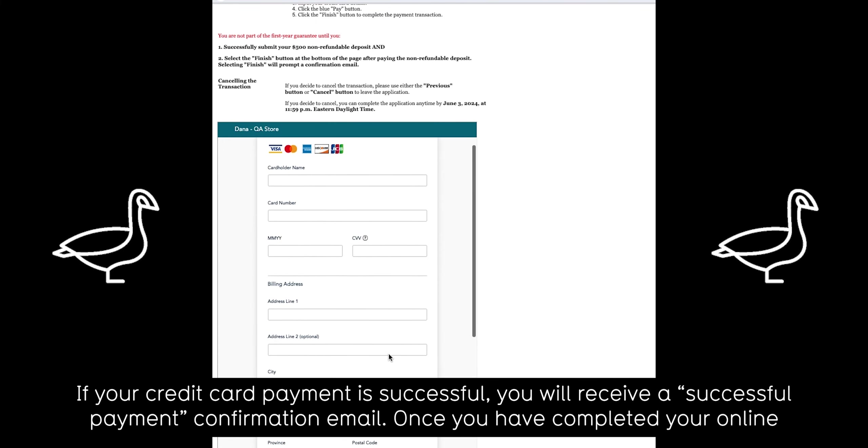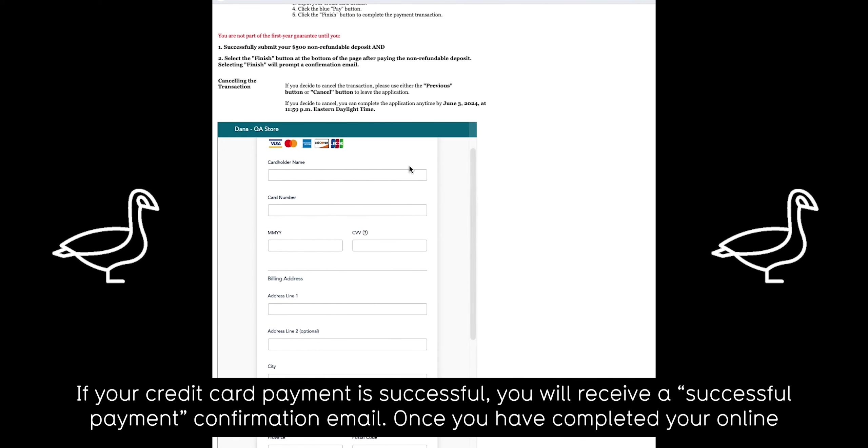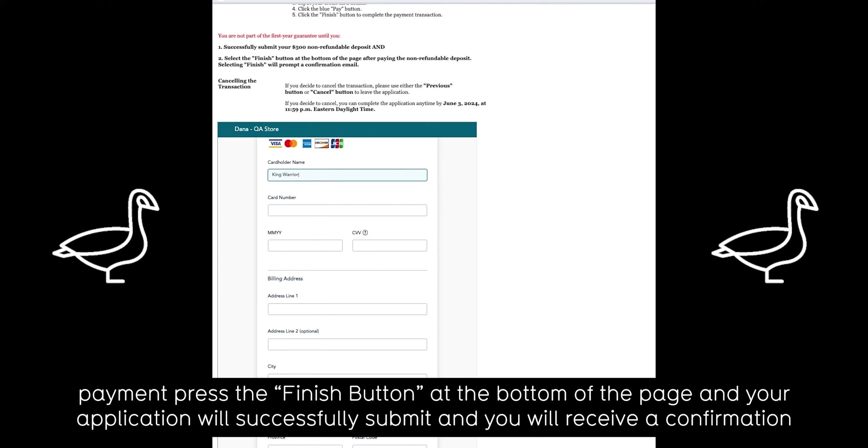If your credit card payment is successful, you will receive a successful payment confirmation email. Once you have completed your online payment, press the finish button at the bottom of the page and your application will successfully submit and you will receive a confirmation email.